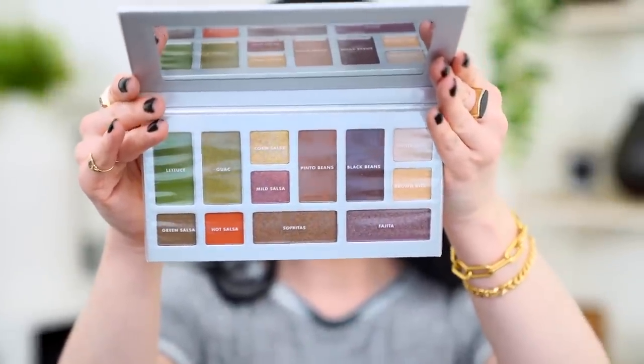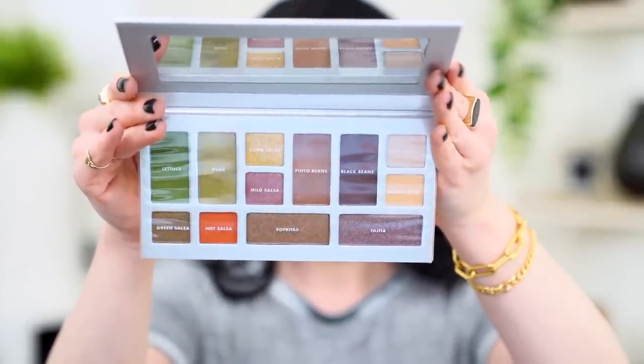I'm going to prime my eyes with MAC Soft Ochre Paint Pot. So this is the elf and Chipotle eyeshadow palette. I'm a little bummed they didn't print the names directly on here, because as soon as you take off the plastic covering, the names are gone — and part of the fun of this palette are the names. The shades are all burrito and Mexican food themed: lettuce, guac, corn salsa, black beans, fajitas, sofritas, white rice. I'm really drawn to the greens, orange, and golds. Chipotle, I will be your consultant next time you collaborate with a makeup brand.